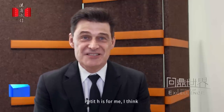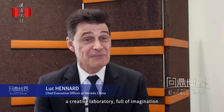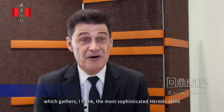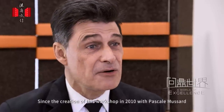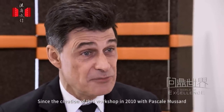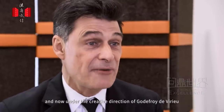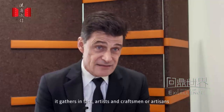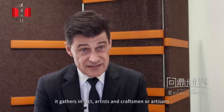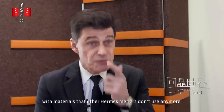Petit Hache is, I think, a creative laboratory full of imagination, which gathers the most sophisticated Hermès skills. Since the creation of this workshop in 2010 with Pascal Moussard, and now under the creative direction of Godefroy de Virieu, it gathers artists and craftsmen, or artisans, with materials that other Hermès métiers don't use anymore.